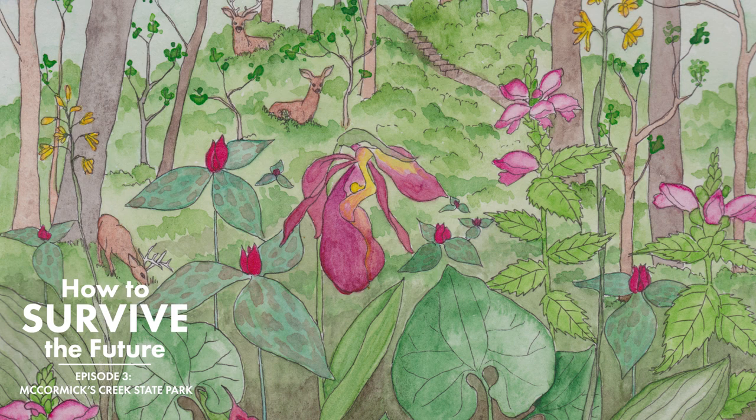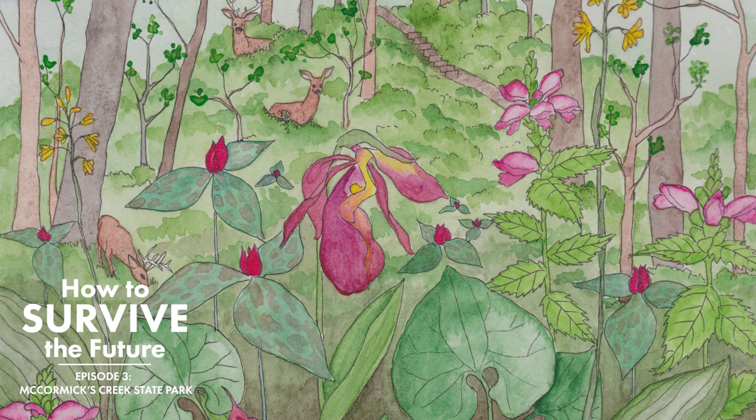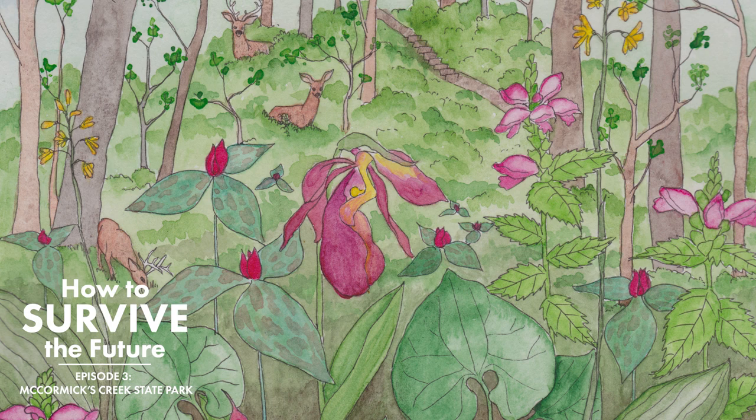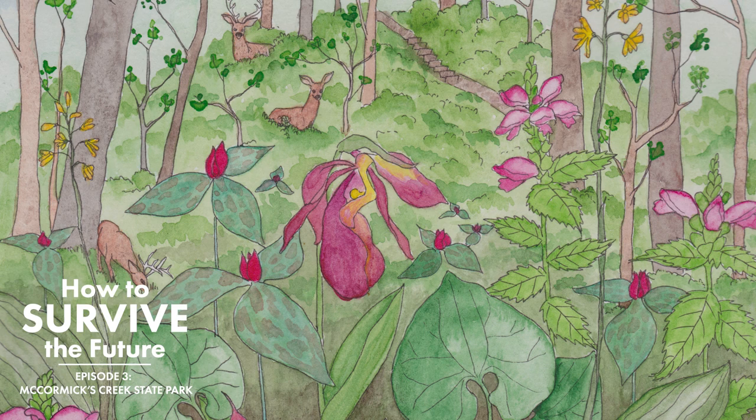So the trails have gotten bigger, which has kind of broken up the forest even more. And there's still a problem with the deer population. The deer had been identified as a problem at McCormick's Creek State Park many years ago — 40 years ago. They've tried to reduce the population, but it hasn't been as successful as it should be. So we find that a lot of the most palatable species, the things that deer want to eat, kind of disappear. And we get more and more nettles.